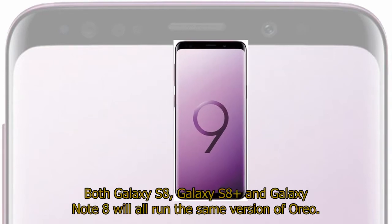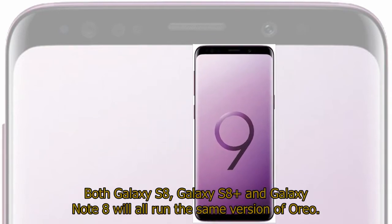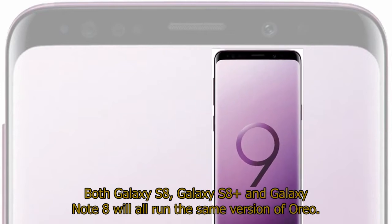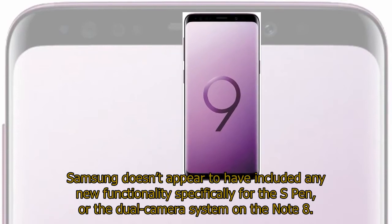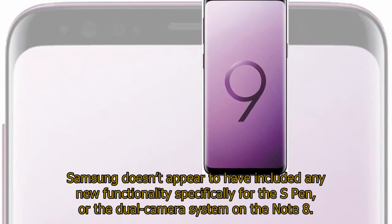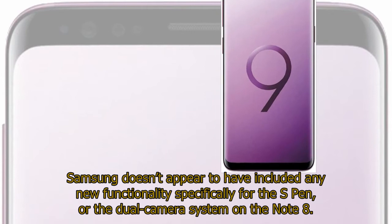Both Galaxy S8, Galaxy S8 Plus and Galaxy Note 8 will all run the same version of Oreo. Samsung doesn't appear to have included any new functionality specifically for the S Pen, or the dual camera system on the Note 8.